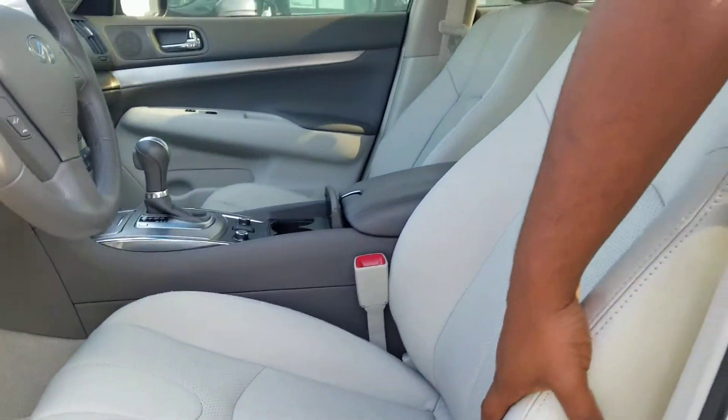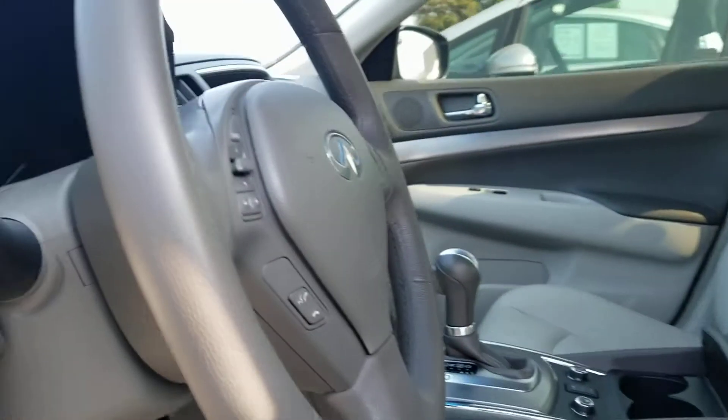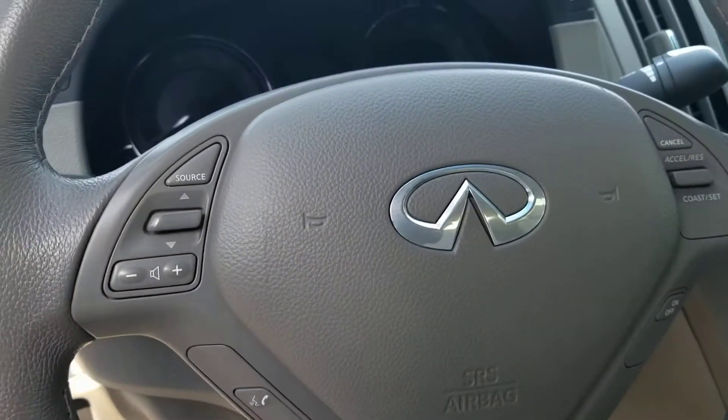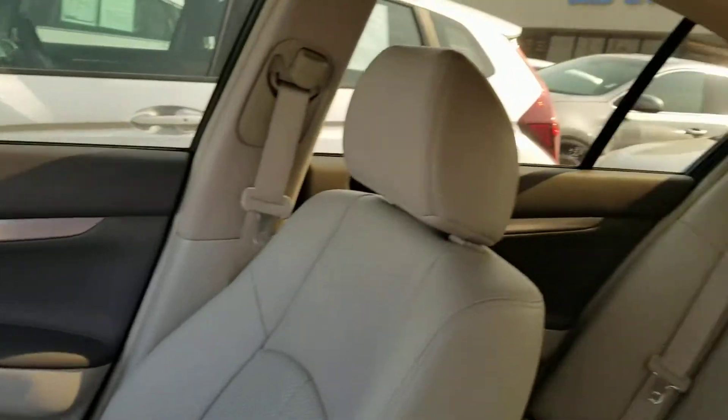You've got your nice perforated leather seats, your 10-way power seat on your driver's side. You get all your hands-free controls here on your steering wheel. You're going to get that navigation system on that tech package on the inside of this thing, along with your heated seats, your sunroof. This is a really great looking car.